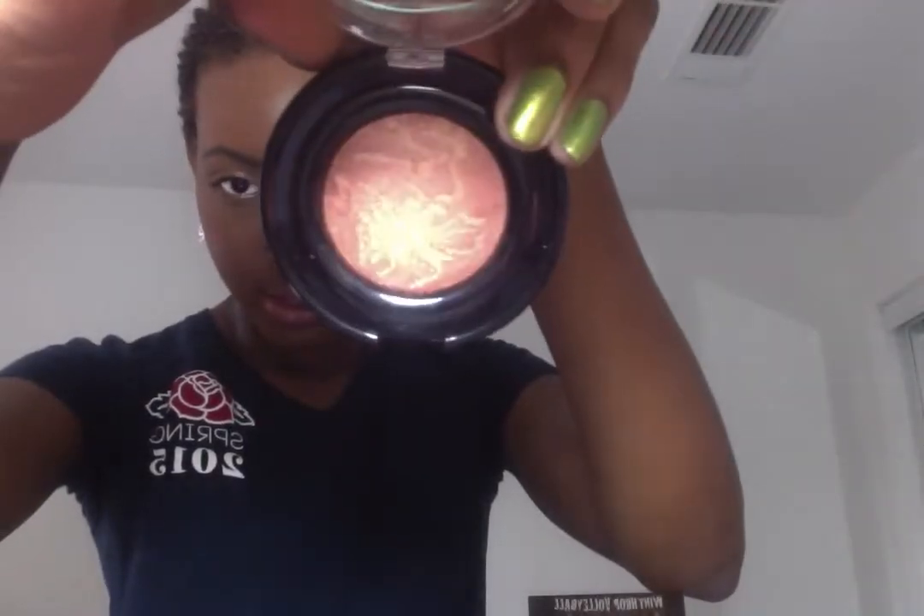My favorite highlighter of the month has been from Black Radiance — it's called Ginger Snap. It's a very beautiful gold highlight. You can see it shimmers so beautifully on my hand. I've been loving that for days when I want to highlight.